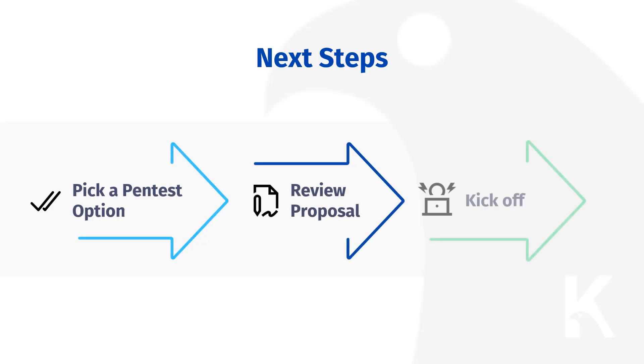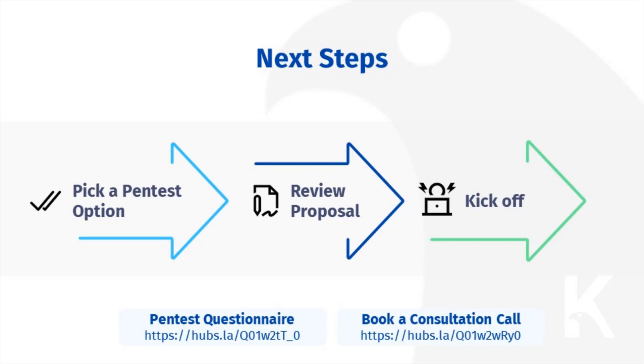From here, you will have a couple of options. If you know which pen test type and scope you need, simply let us know and we will send you the appropriate agreement. On the other hand, if you'd like to discuss details or if you are looking to conduct a white box pen test or pen test on a larger application,